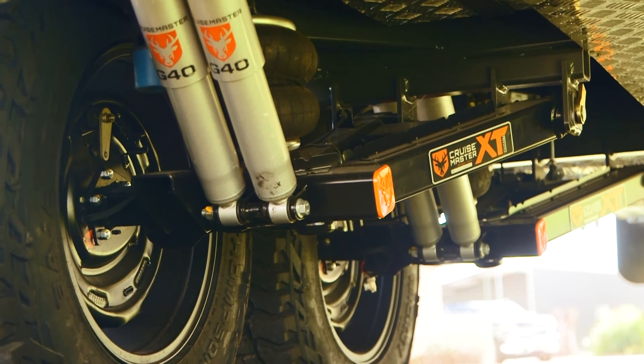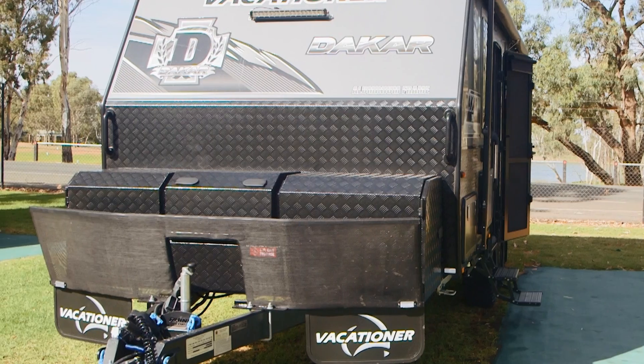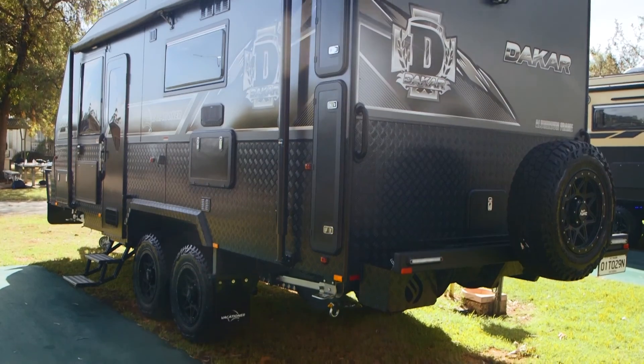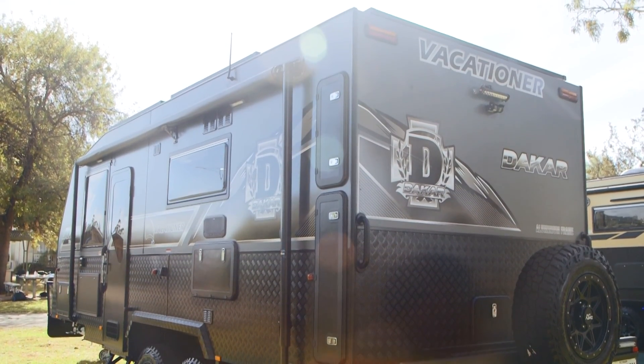What we bought with the CruiseMaster Stage 4 airbag, full underbody checker plate protection, DO45 coupling, stone protector at the front. It's a really nice bit of gear and it towed really well up here and I think that we'll do some good things out there.